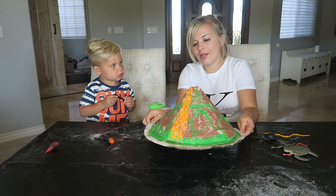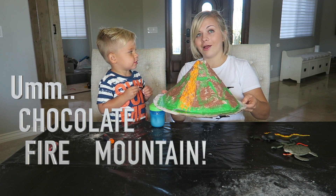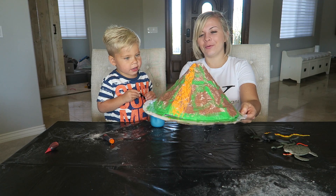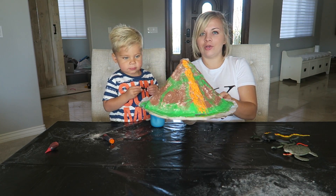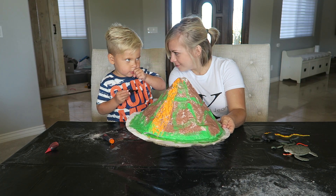All right, Ollie, what do we got here? A chocolate fire mountain! That is awesome. So we just finished painting it and now we get to actually do the experiment. Are you ready? It's going to blow up!